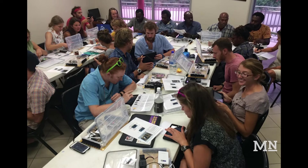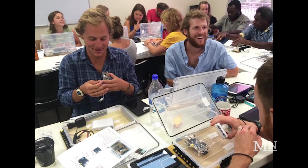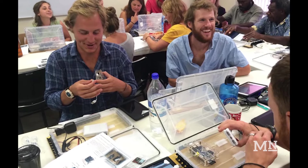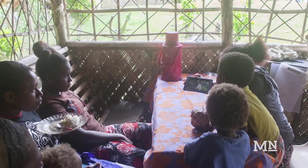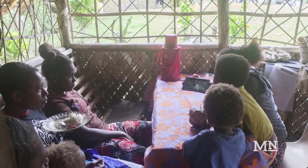The teachers got to use the different materials and were really excited about it. Seeing a little kid watch a video — even though all the videos are educational, it's still fun for them.